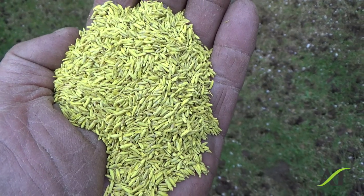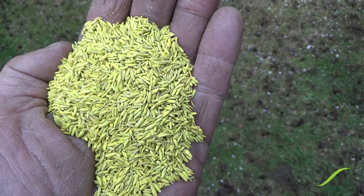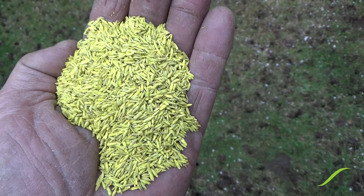This is interesting because her relative works for this company over in Oregon — the seed company that's using this Yellow Jacket coating.